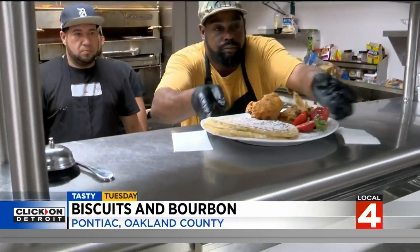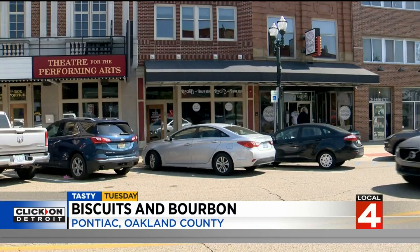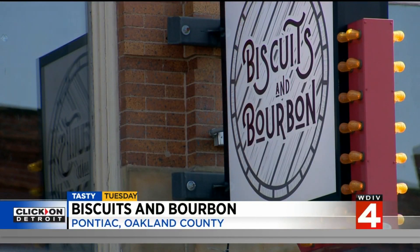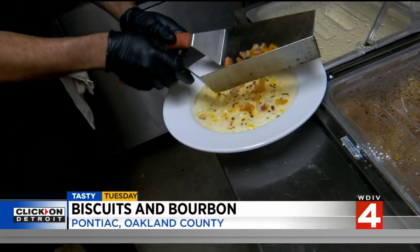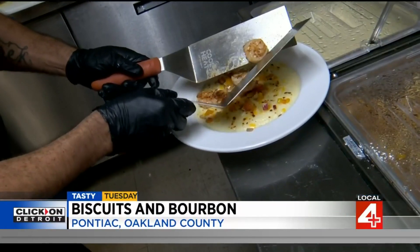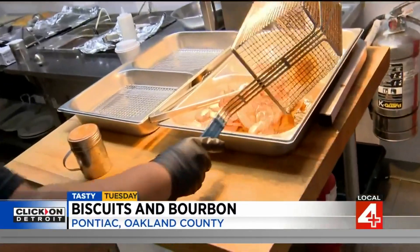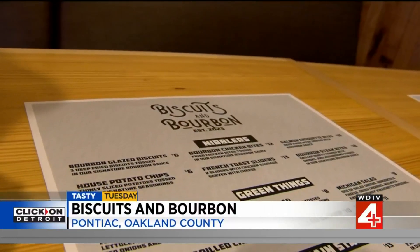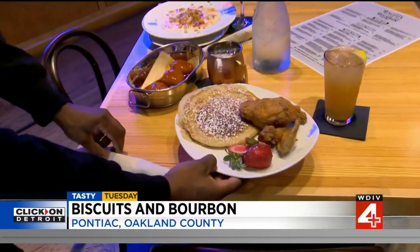This is a unique place of which many might not be aware. Nestled within the recently renovated Strand Theater in Pontiac, Biscuits and Bourbon is a star in its own right. The menu features more of the New Orleans style entrees, with key signature items like shrimp and grits. It offers a breakfast, lunch, and dinner menu, each featuring a tasty fusion of bourbon and biscuits for a one-of-a-kind experience.